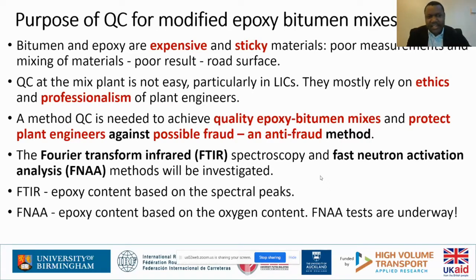There is a need to have quality control for epoxy bitumen mixes, and the method used must also help to protect plant engineers or plant personnel against fraud. The method should not only ensure the quality of materials but also guarantee that people doing the mixes at the site are not tempted to use the wrong measurements. FTIR was chosen and will be discussed in detail. For fast neutron activation analysis, tests are still ongoing. In short, FTIR helps us determine the content of epoxy based on the spectrum of peaks, whereas FNAA will help determine the content of epoxy in mixes based on oxygen content.